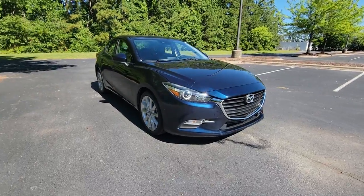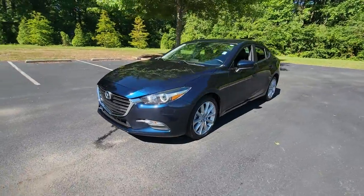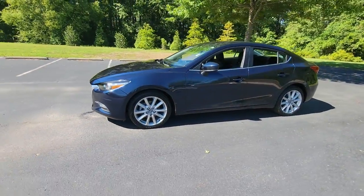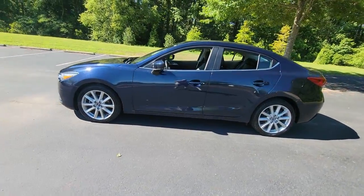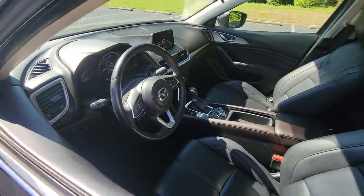You will be amazed by this 2017 Mazda Mazda 3. This vehicle is an outstanding buy with fewer than 40,000 miles on the odometer. Here's a 3 that's poised to put the fun back into your daily drive.